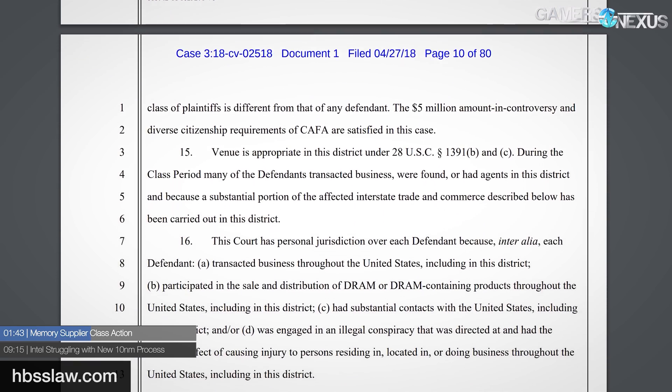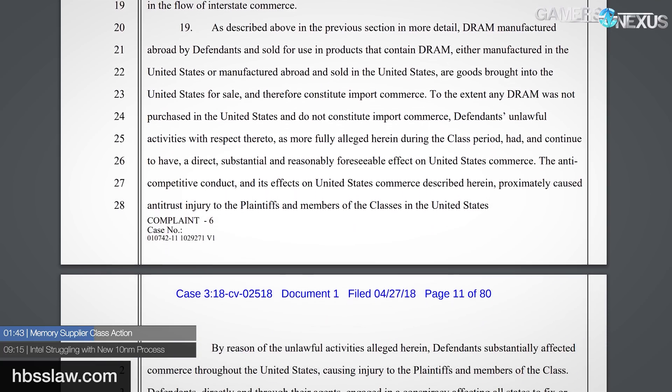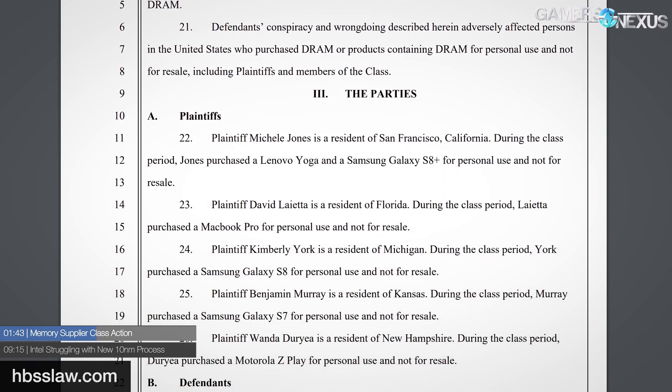After a complaint is filed, the defendants have 21 days to respond or motion to dismiss. We should know the response within a month or so, and then we'll see where it goes from there. The plaintiffs for the case allege that Samsung, Micron, and Hynix...